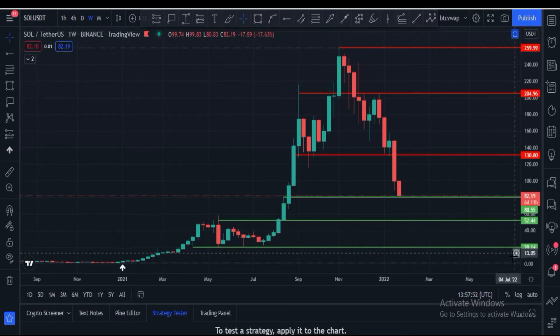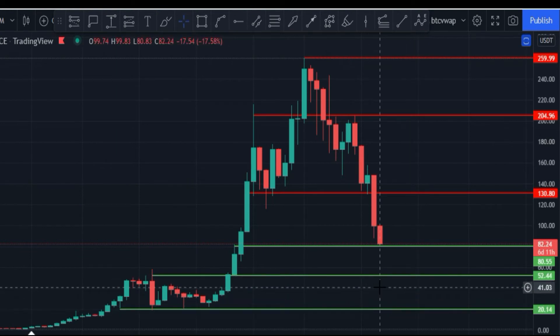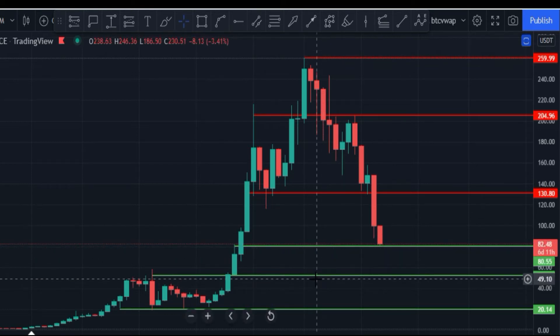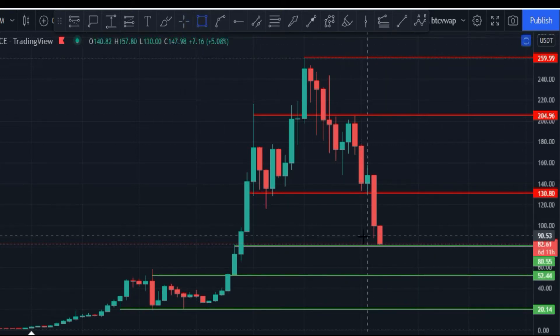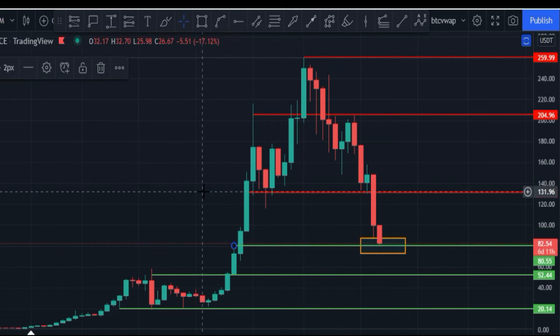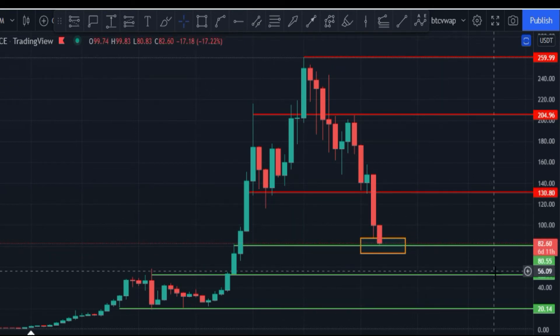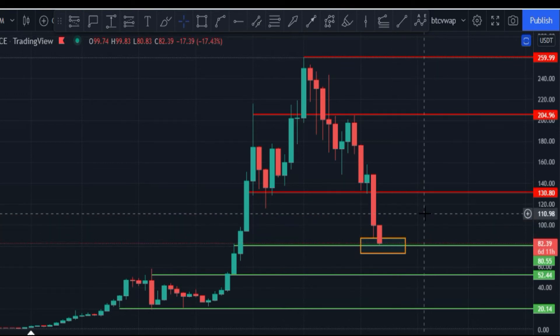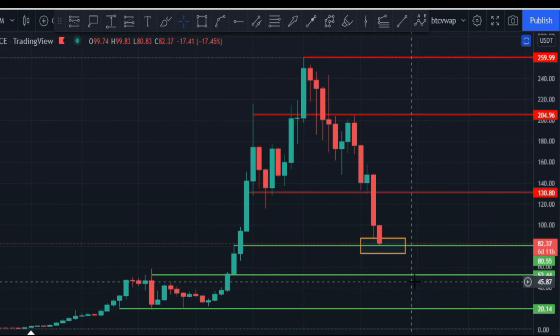On the weekly chart, Solana is at $82. The strong weekly support zone is at $80 to $50. After that, the next support is at $52, and then $20. Solana must hold this box area. If it breaks below, price could drop to $52 or even $20. If Solana holds this zone, it can again target $100 or $130. Otherwise it could go down to $60, $52, or $40.